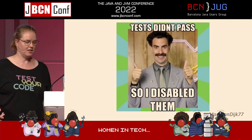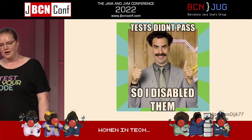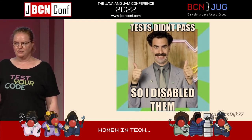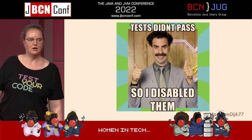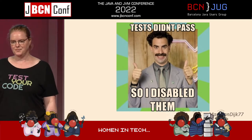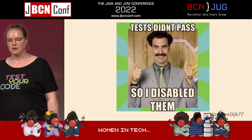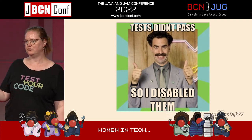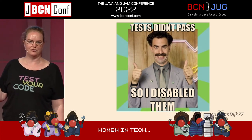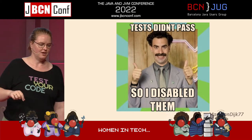The next funny thing is tests that have been disabled. I found tests, literally, that have an @Ignore on them for two years. This has happened to me not once, but twice.